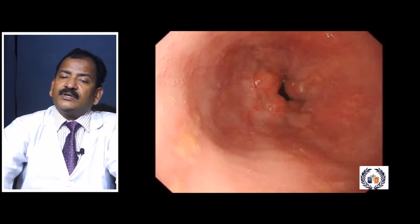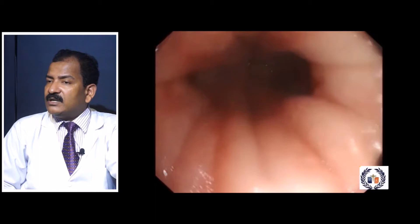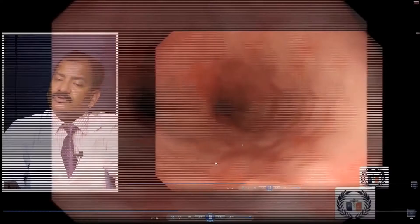Grade B shows one or more mucosal breaks greater than 5 mm, but they do not extend between the tops of two mucosal folds. This is more common in smokers and chronic alcoholics. The mucosal break is more than 5 mm and extends onto the fold but not beyond two mucosal folds.